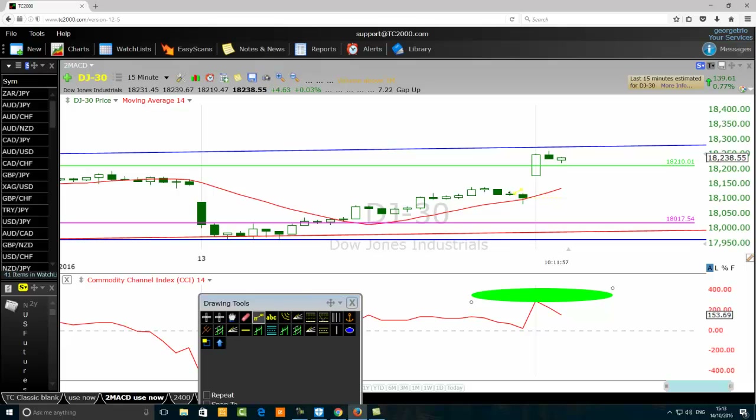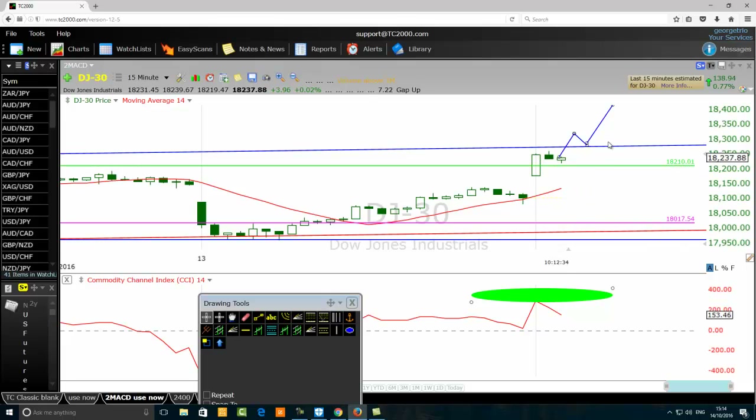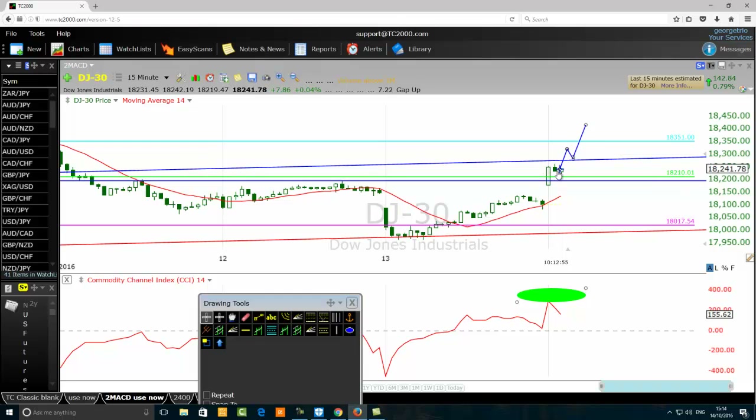I want to sell at 18,210, but if price continues to go up and finally holds above that resistance level, then the CCI's signal of a possible bullish trend is confirmed and I'll become a buyer. I am ready to sell and I'm ready to buy. I will only buy if we find support above the current resistance — the blue line. Because we are below that trend line, I give priority to a bear signal, so I'm using a limit order to sell at 18,210.